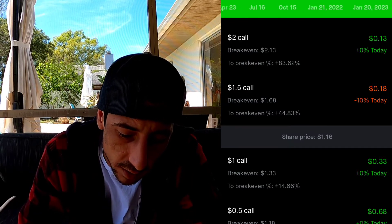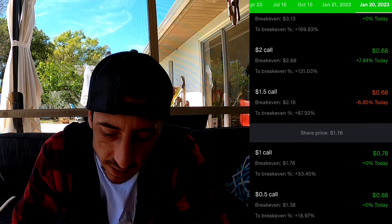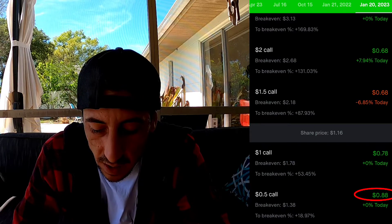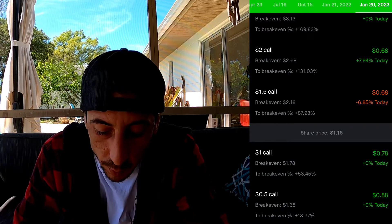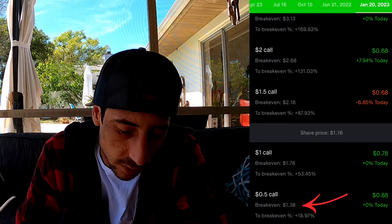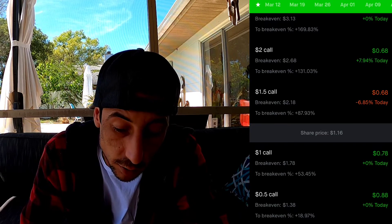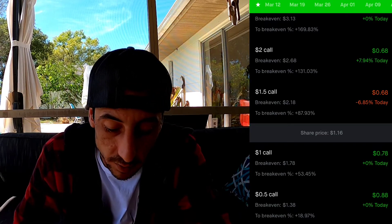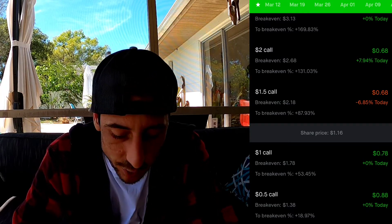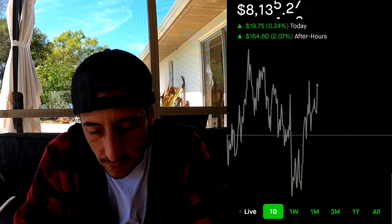The further you go out - let's try going out a whole year from now - it's $0.88. So you'd pay $80 for the contract, and the break-even point would become $1.38. That gives you a whole year to try to reach that point, and it could go a lot higher. People make a lot of money in options, but you can also lose everything you put in very easily.